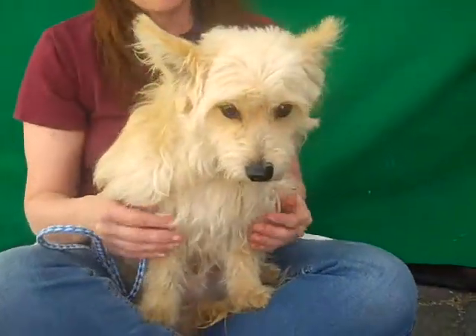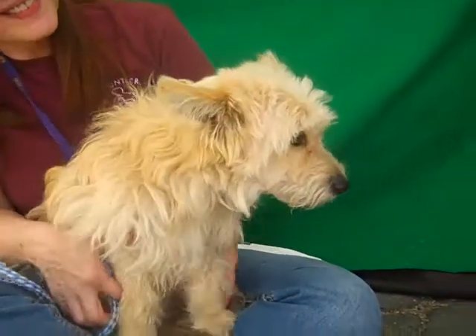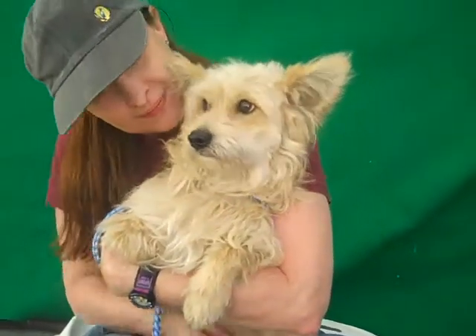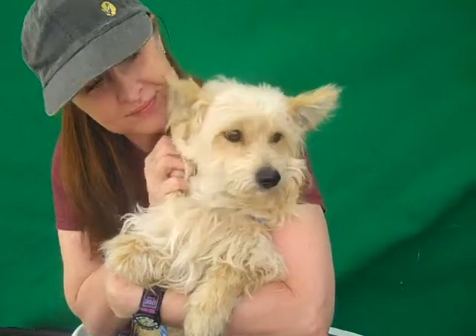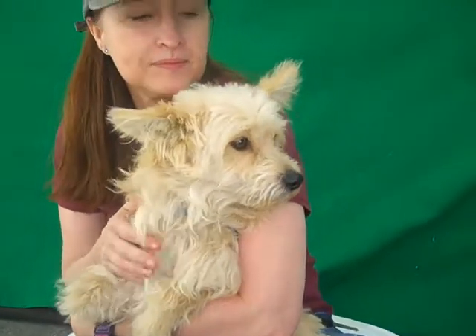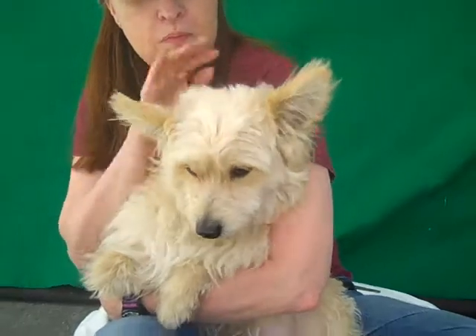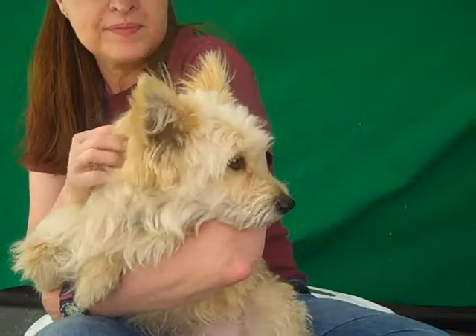This adorable guy is Scruffy. He's just too cute. His ID number is 8468-7888, and Scruffy is a West Highland Terrier mix. He pretty much looks exactly like a Westie, except that he's not fully bright white — he's a little cream-colored, but he is gorgeous. Look at those ears.